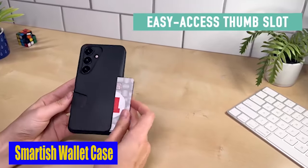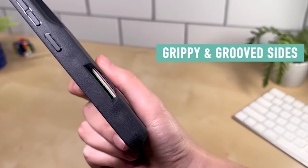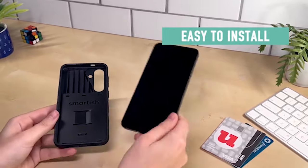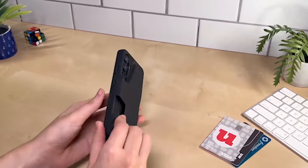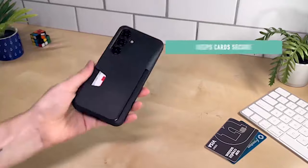Number 5: Smartish Wallet Case. The case has been dropped multiple times at 6 feet onto cement to ensure powerful protection for your Samsung Galaxy S24. This case ensures that your device remains safe and scratch-free even when dropped from vulnerable angles, thanks to air pocket corners that absorb shock and a raised edge of 1mm around the camera and screen.